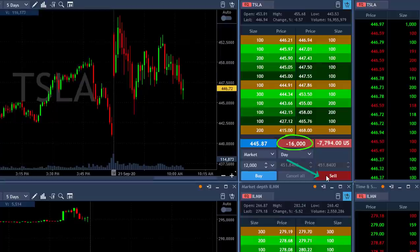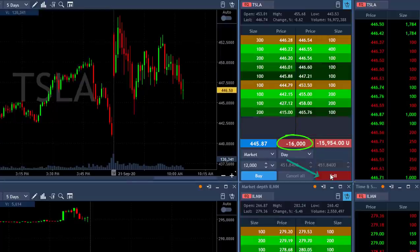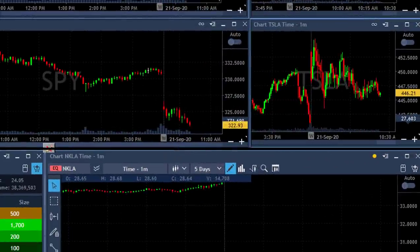I'm short 4,000 and I'm adding another 12,000 — 16,000 shares short, taking a big risk. Actually I want to add more, another 12,000. That's 28,000 shares short.